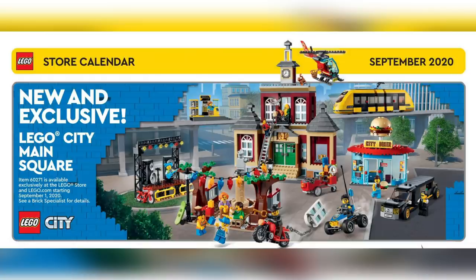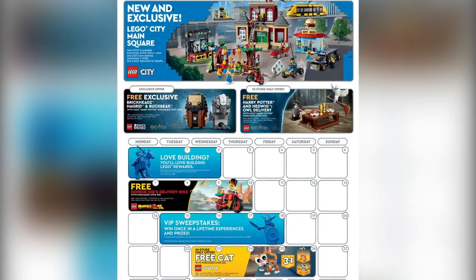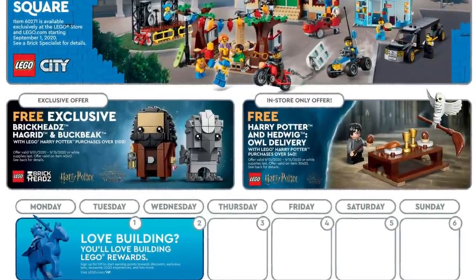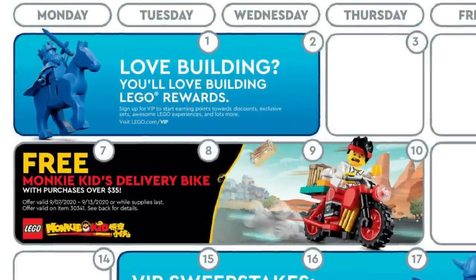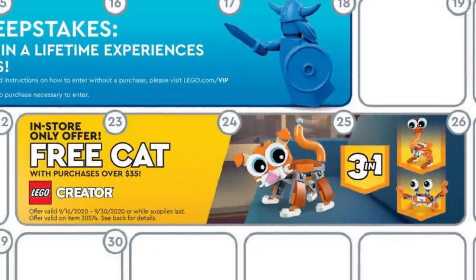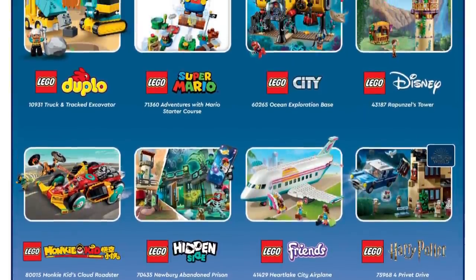Moving on to the September store calendar. From September 1st to the 15th, with a purchase of $100 or more you can get the Brickheadz Hagrid and Buckbeak set, plus with a purchase of $40 or more you get the Owl Delivery set — perfect gift-with-purchase items if you're buying Diagon Alley in the first half of the month, while supplies last. From the 7th to the 13th, a free LEGO Monkie Kid Delivery Bike set is a gift with purchase for $35 or more. From the 16th to the 30th, a free LEGO Creator cat with a purchase of $35 or more. Check the description for more calendar details.